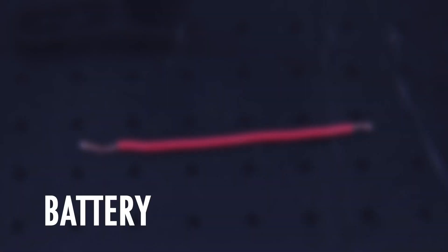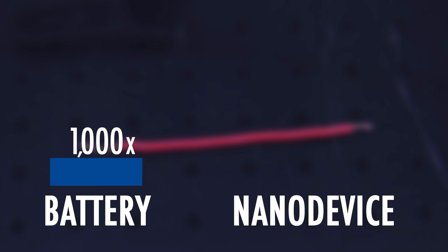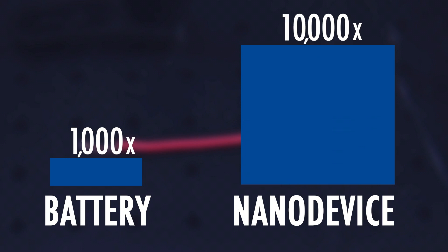A typical battery can be recharged about 1,000 times over its lifespan. This nanowire could be recharged over 10,000 times.